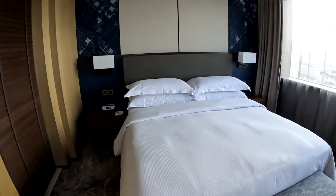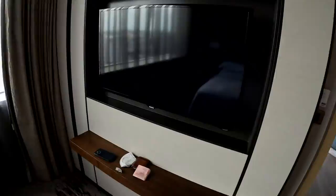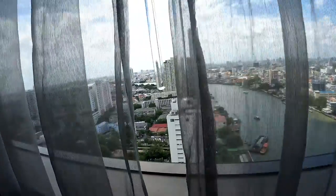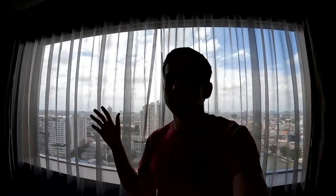So this is the bedroom — king size bed, a footstool, and a not-king-size TV. But that's alright because who's watching TV when you've got this view right next to you? Nobody in their right mind.